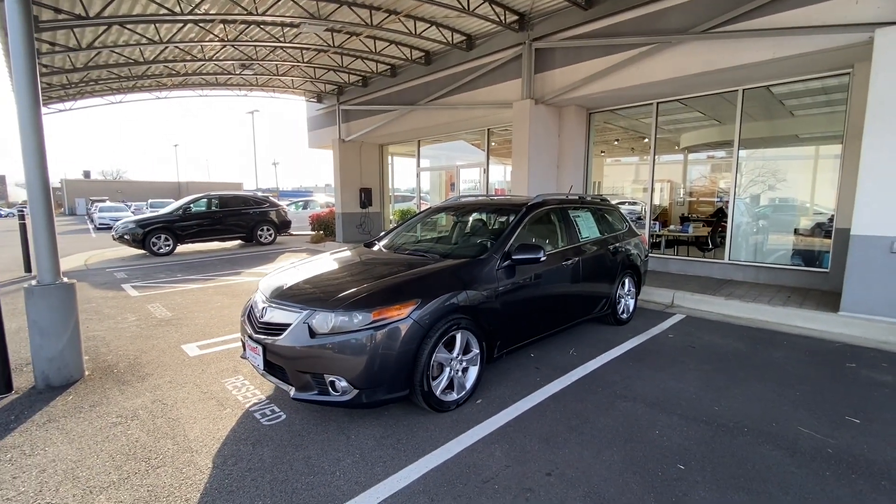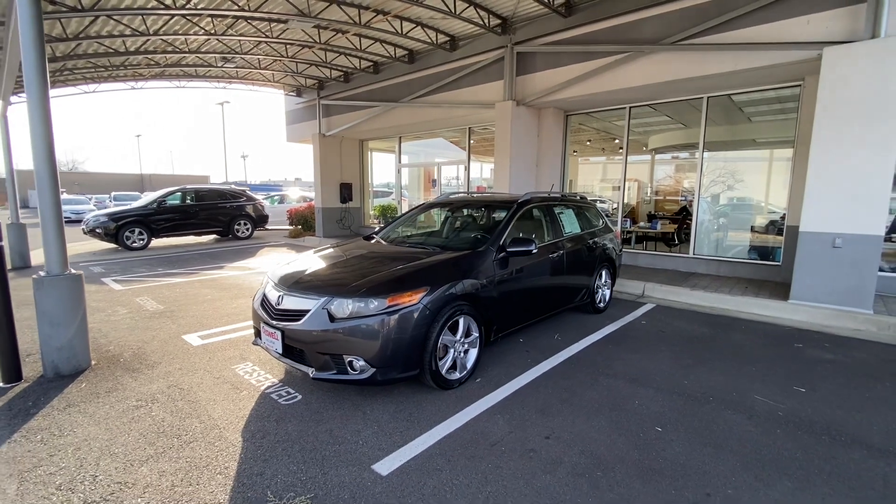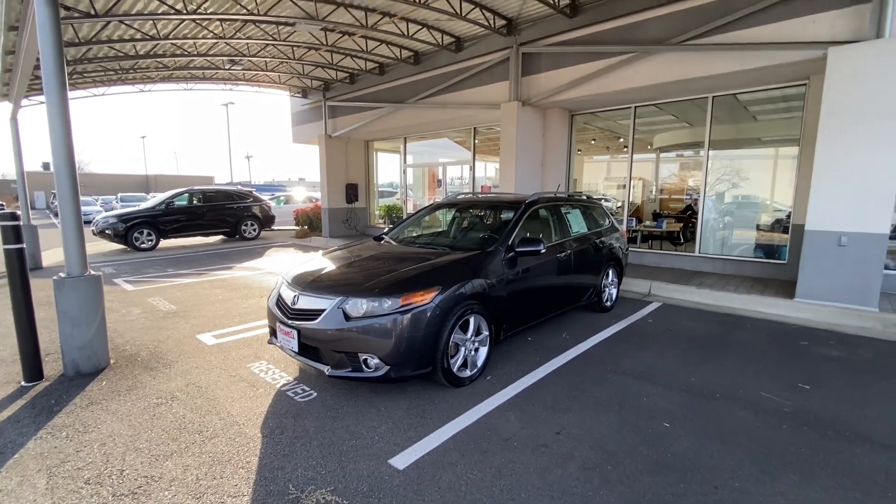That's going to conclude our in-depth tour, walk-around, startup, and many of the features on the 2011 Acura TSX Wagon.